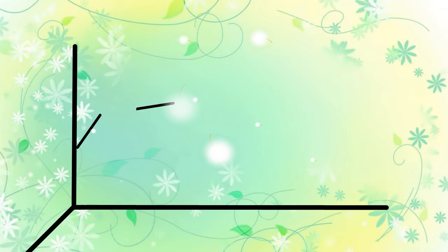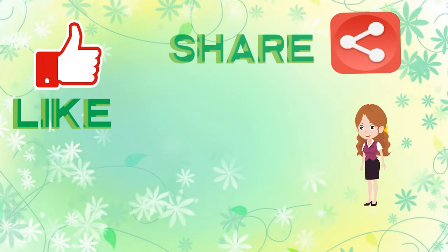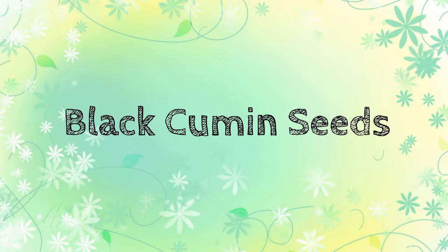Hello friends. Welcome to our channel, The Modern Life. Please like, share and subscribe. Don't forget to press the bell icon. Today we are going to see about black cumin seeds or Nigella sativa.